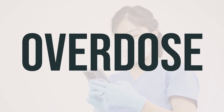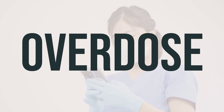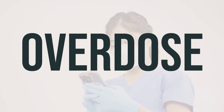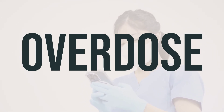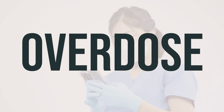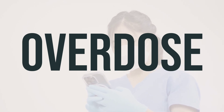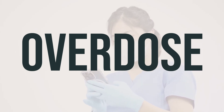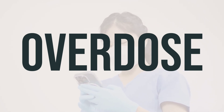If someone takes too much calcitriol and experiences severe symptoms like passing out or difficulty breathing, it's important to call 911 or a poison control center immediately. In the U.S., you can reach the local poison control center at 1-800-222-1222. Canadian residents can contact a provincial poison control center. Symptoms of overdose may include weakness, headache, loss of appetite, metallic taste, nausea, vomiting, stomach cramps, and dizziness.